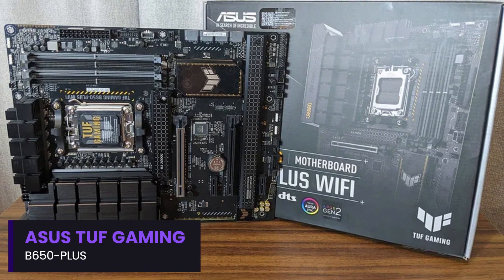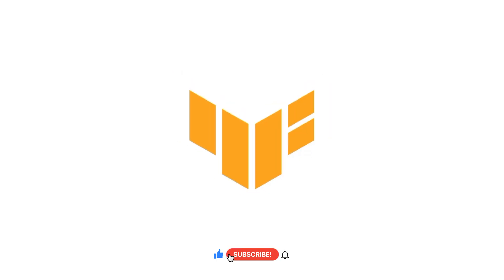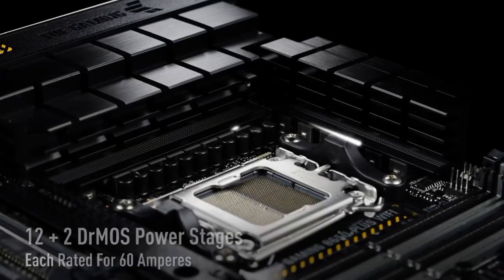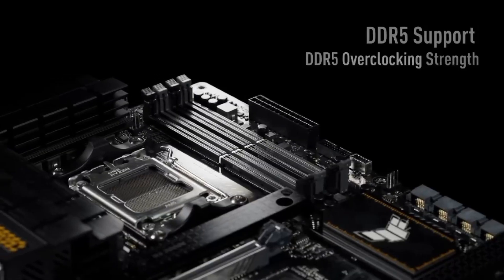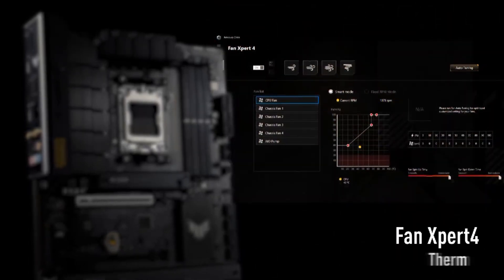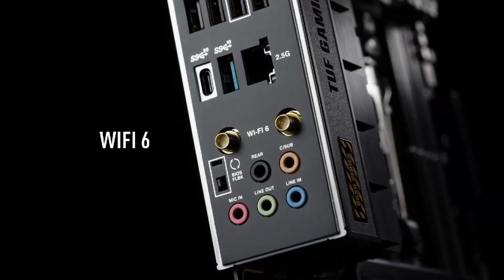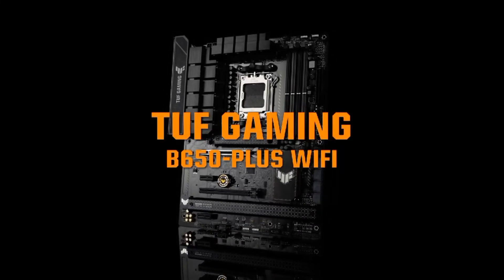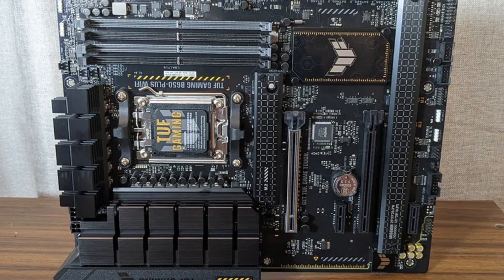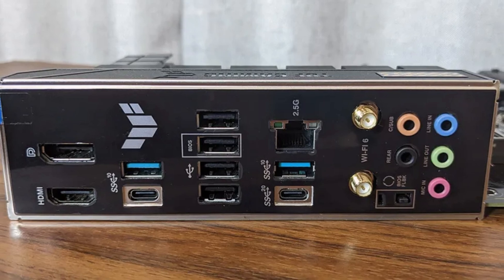Number 1: Asus TUF Gaming B650-Plus. The Asus TUF Gaming B650-Plus is a durable and performance-focused ATX motherboard designed for AMD Ryzen 7000 series processors. Built on the B650 chipset, it delivers a great balance of performance, reliability, and future-proof features at a more affordable price than X670 boards. With a 12+2 power stage VRM design, it provides stable power delivery, making it an excellent choice for gaming, productivity, and moderate overclocking. It supports DDR5 memory, PCIe 4.0 for GPUs, and PCIe 5.0 for NVMe SSDs, ensuring fast performance and long-term upgradeability.